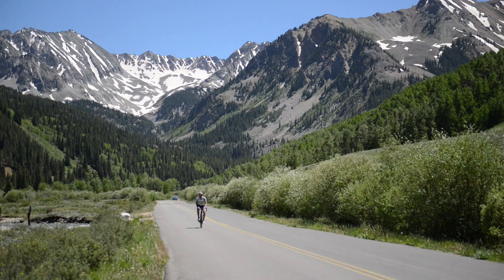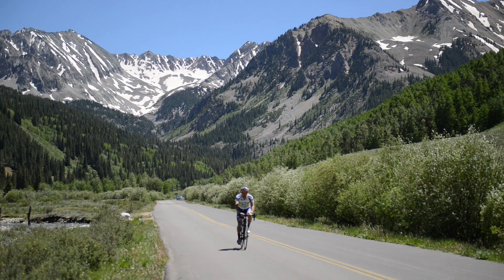We work with the BLM trying to find locations for mining material for our gravel pits, and we also work with them on the roads that actually go through BLM land to keep them maintained and graded.